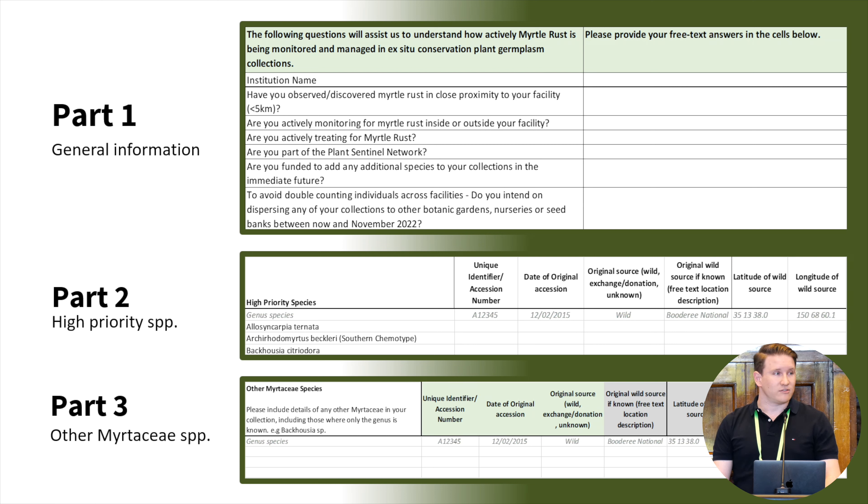Before I share the results, I want to say a really huge thank you to all the institutions who provided their data. I know from first-hand experience that providing information like that can be a long and arduous task, so we really do appreciate the willingness of organisations and their staff to contribute.